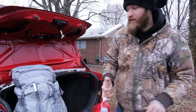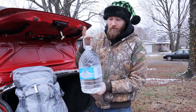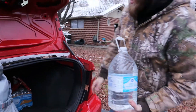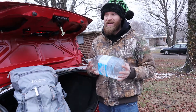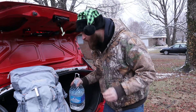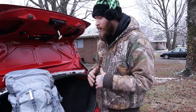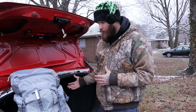The last thing I always keep in my vehicle is water. This is just some store-brand jug of water, and I also keep a 32-pack of the smaller bottles as well. This can also be used as a temporary quick fix in your radiator if you run out of coolant — it won't last a long time, but it should help you get a little further, maybe to a service station, if you have enough water to put in there.